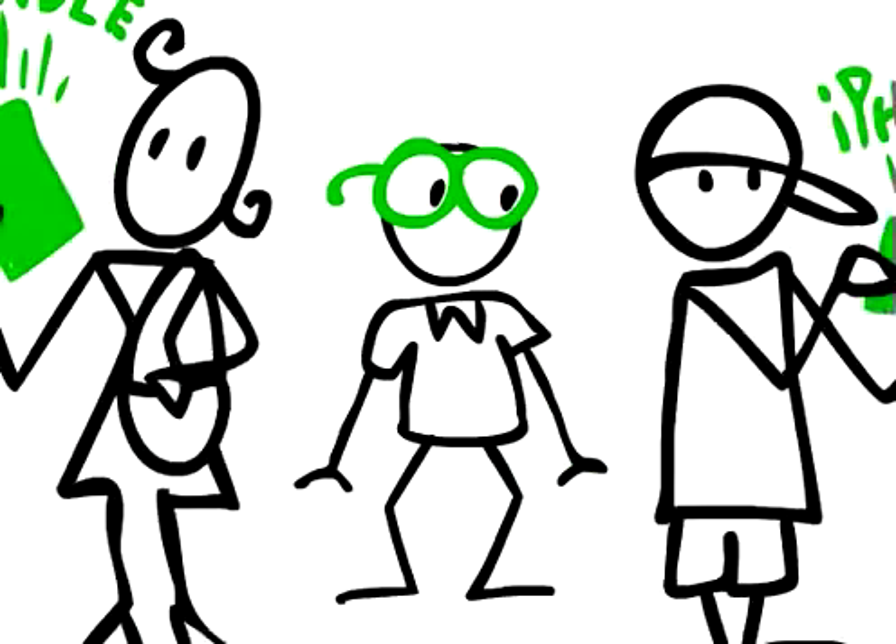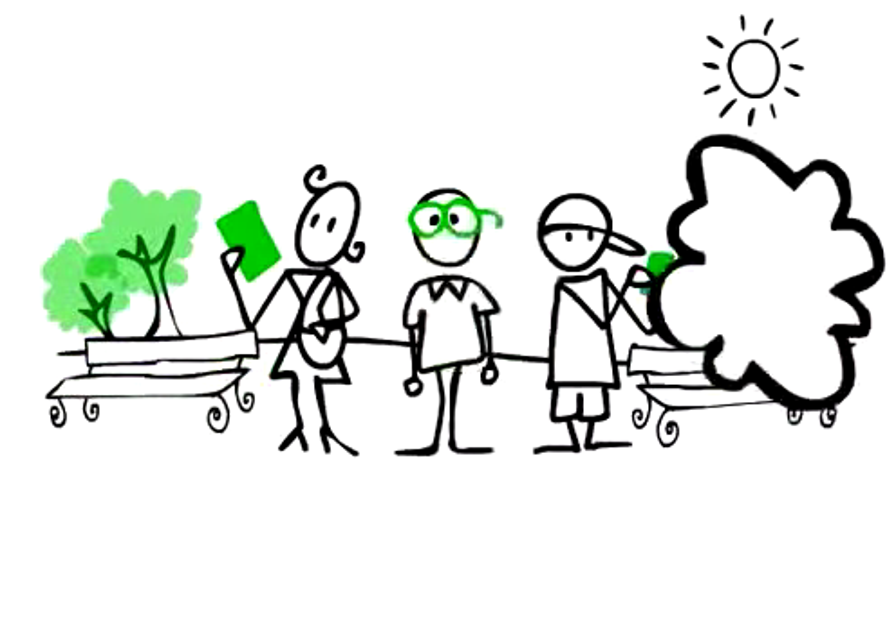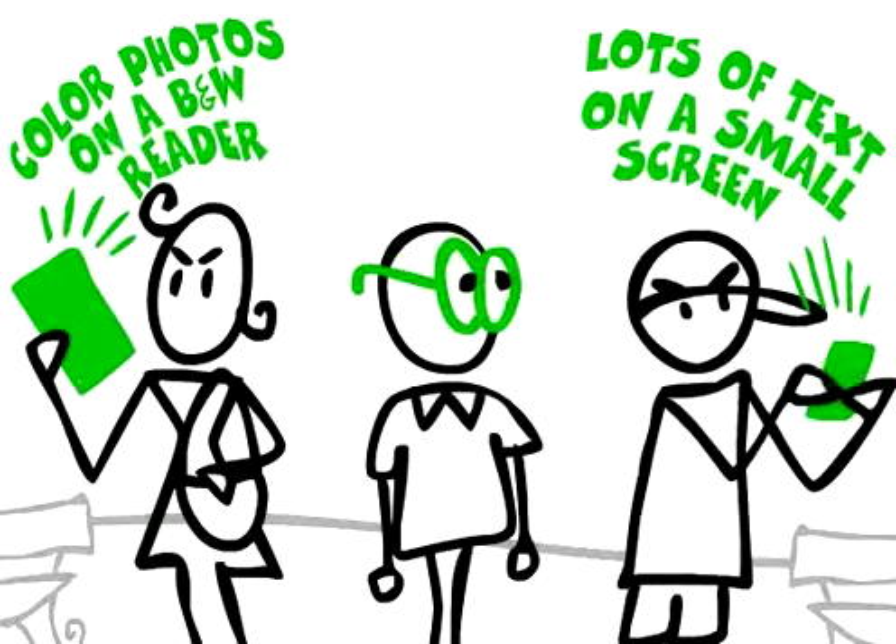One: know your readers. What devices do they use? Where do they read? Will your content display well on their chosen devices?